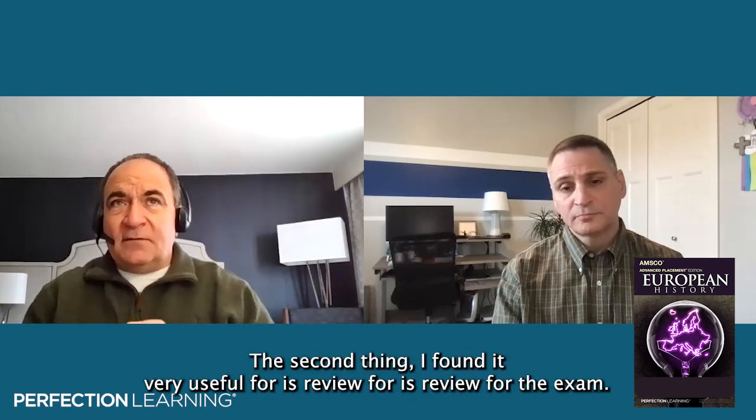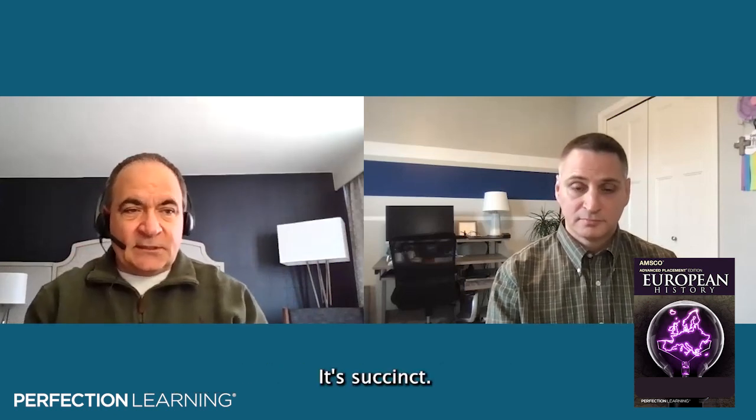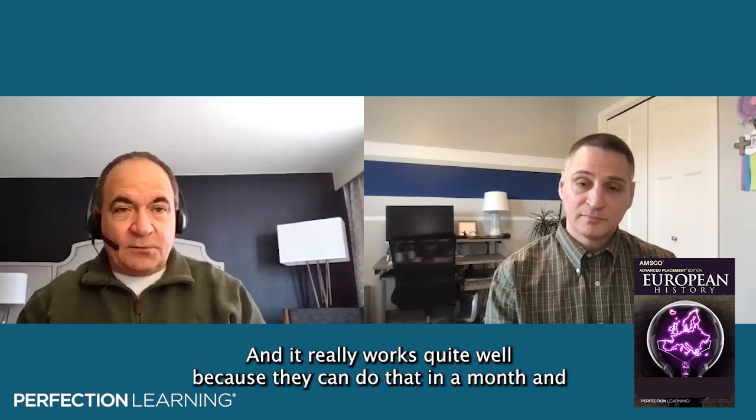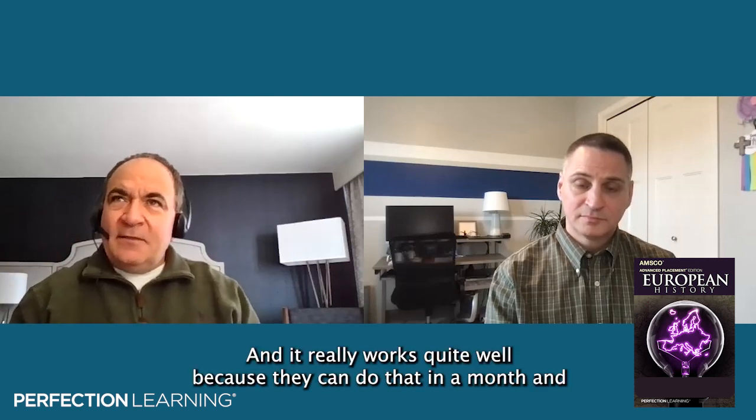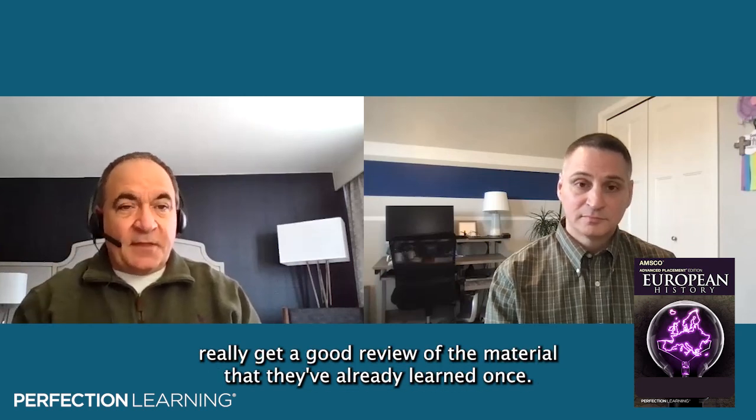The second thing I found it very useful for is review for the exam. I think it is a concise, succinct book. It really focuses on the key concepts that students are required to know for the exam. They can actually use it as a guide to go through and review for the exam, and it works quite well — they can do that in a month and get a solid review of material they've already learned.